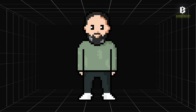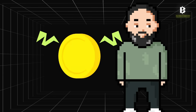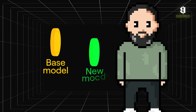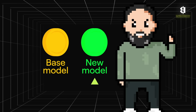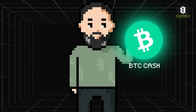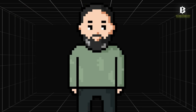A hard fork occurs when the developer community changes the code so much that the new version is no longer compatible with the previous blocks. When this happens, the blockchain splits into the original one — let's call it the base model — and the new version with its own set of rules. This split actually creates a brand new cryptocurrency. Ever heard of Bitcoin Cash or Bitcoin Gold? They came from hard forks of the original Bitcoin blockchain.